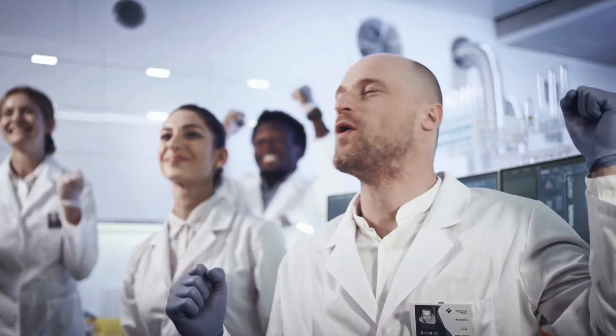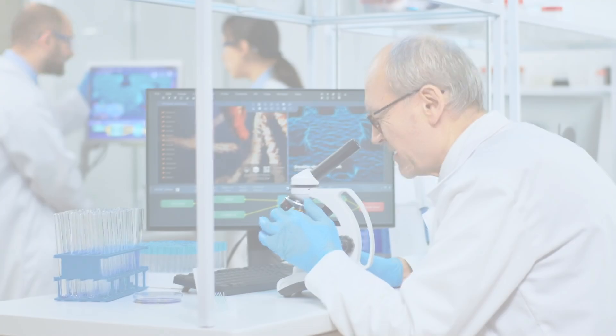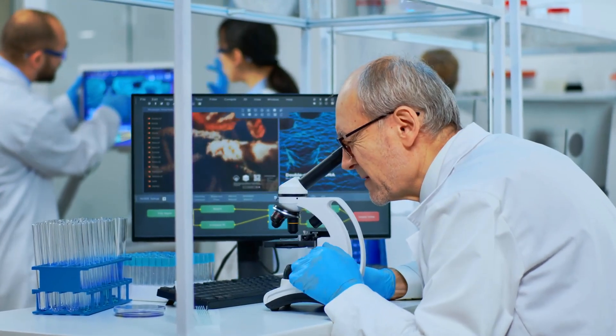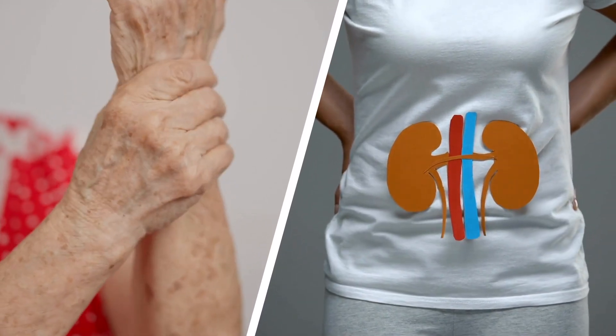Groundbreaking research unveils a promising new treatment for diabetes complications, offering hope to millions worldwide.